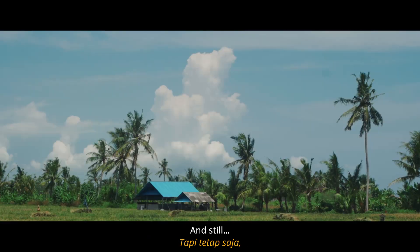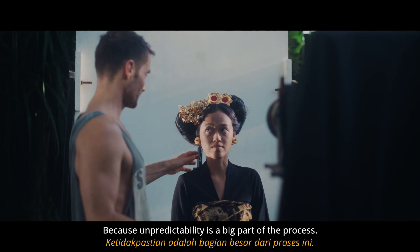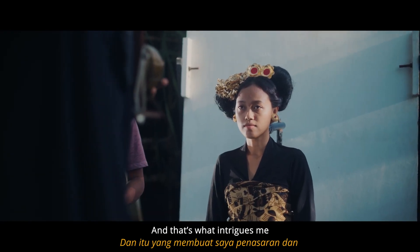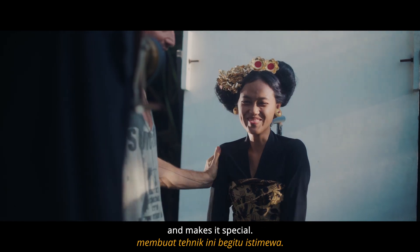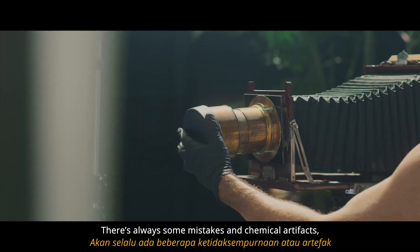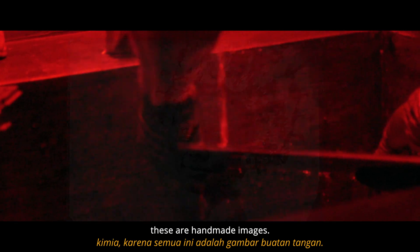And still, with the wet plate, you never really know what you're going to get, because unpredictability is a big part of the process. And that's what intrigues me and makes it special. Because you never get a perfect image here — there's always some mistakes and chemical artifacts. These are handmade images.